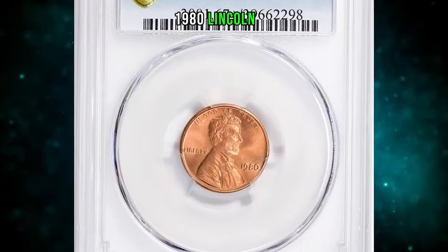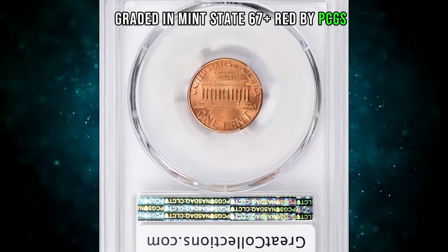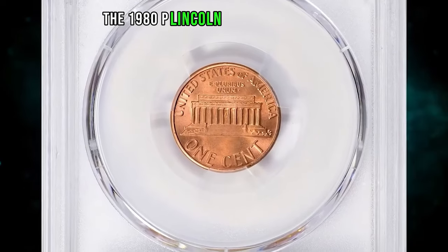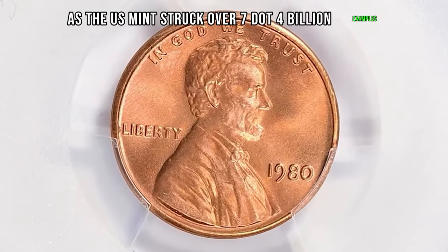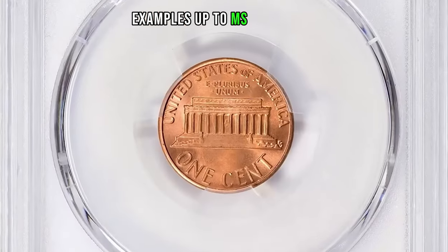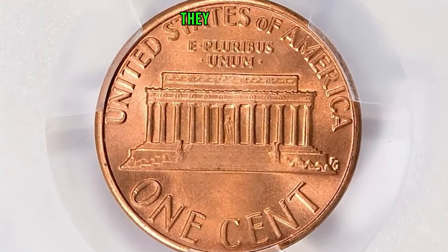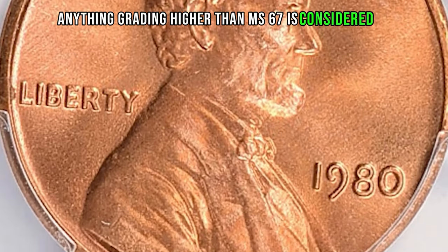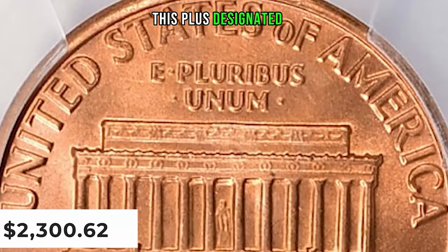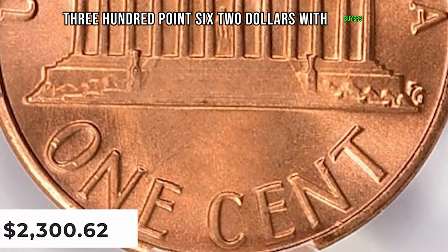1980 Lincoln cent graded in mint state 67 plus red by PCGS. According to the grading service, the 1980-P Lincoln cent is very common as the U.S. Mint struck over 7.4 billion examples. Examples up to MS66 condition are easy to locate; in MS67 they are scarce, and anything grading higher than MS67 is considered rare. This plus-designated gem ended up selling for $2,300.62 with buyer's fee.